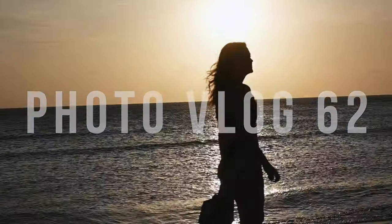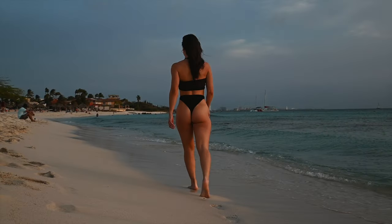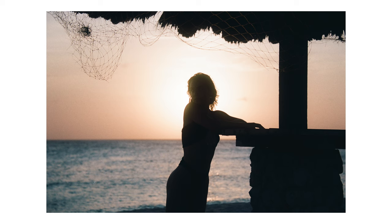Anyways, Kodak Portra 160 in Aruba. The reason why I went with this film stock is because it's cheaper than the Portra 400, but also because Aruba is a bright and sunny island, so an ISO 160 film is good enough for me. Even during sunrises and sunsets this film stock does pretty well. Not a lot of people are a fan of this film stock, but I love it.